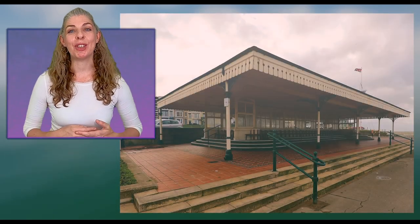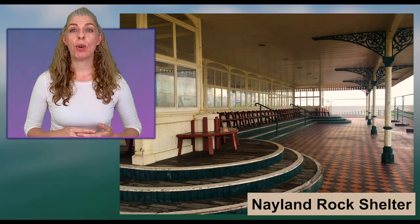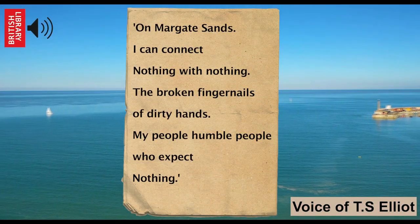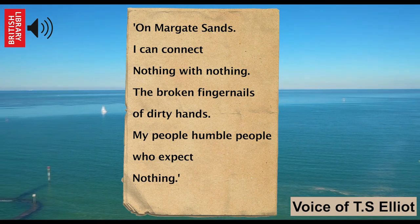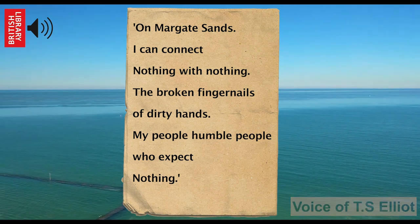Something else you might notice when exploring the promenade in Margate is the Nyland Rock Shelter. It's a listed building because of its architectural style, but also because of its strong associations with the poet T.S. Eliot. It's thought that he wrote part of his poem The Wasteland while sitting in this very shelter. It's considered to be one of the 20th century's most important poems, and it specifically mentions Margate Sands: 'On Margate Sands, I can connect nothing with nothing, the broken fingernails of dirty hands. My people, humble people who expect nothing.'